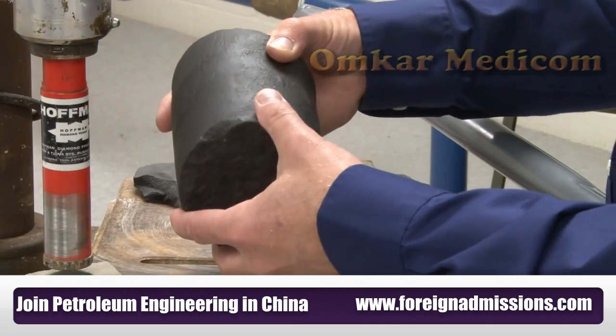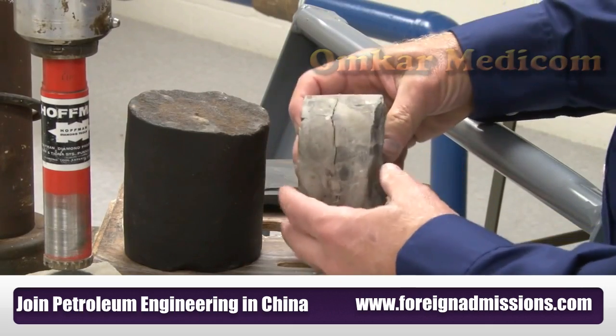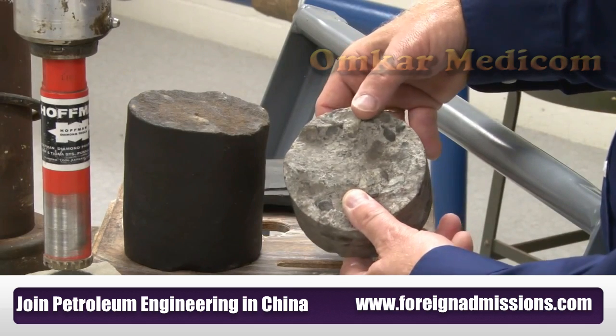At that point, a production engineer takes over. A production engineer's job is to figure out which rock formations have the oil and gas in them, and then figure out the most effective way to produce that oil and gas and bring it to the surface.